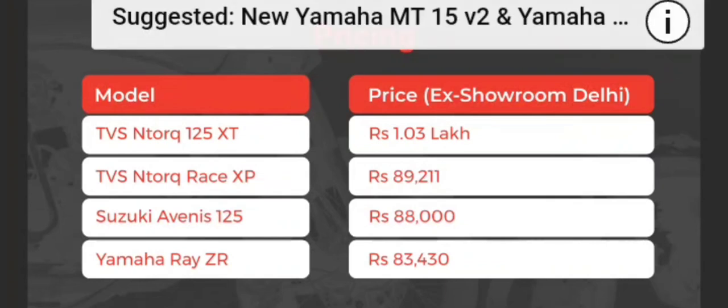It is also much more expensive than the Suzuki Avenis 125 and the Yamaha Ray ZR, but given the tech it gets, the NTORQ 125 XT seems like a much more attractive proposition, especially if you want a scooter that delivers on performance as well.